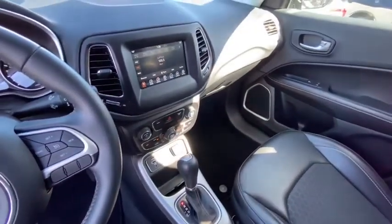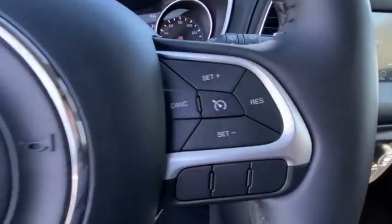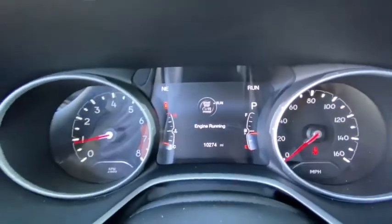This vehicle is Carfax certified one owner and qualifies for Carfax buy-back guarantee. Searching for a dependable vehicle that looks great too? You've found it, so stop in today. Have a great day.